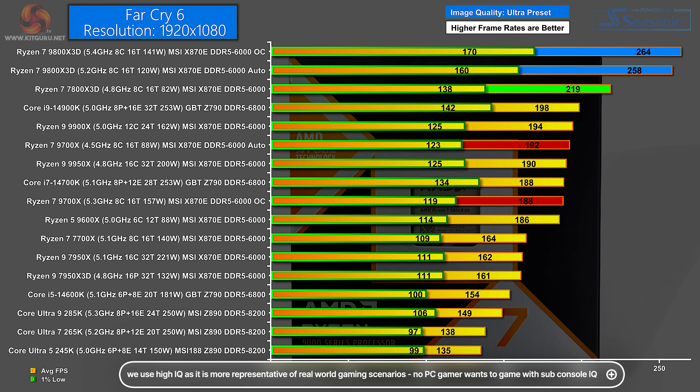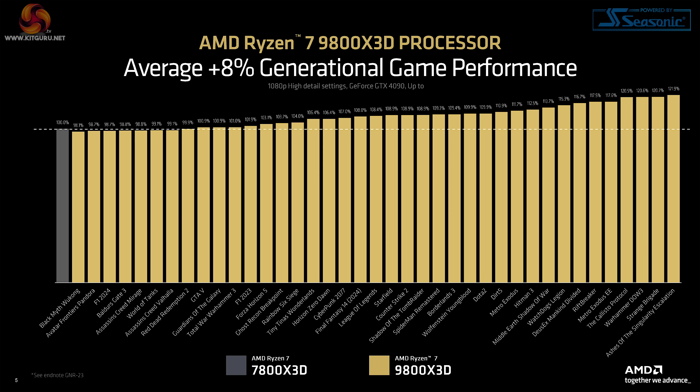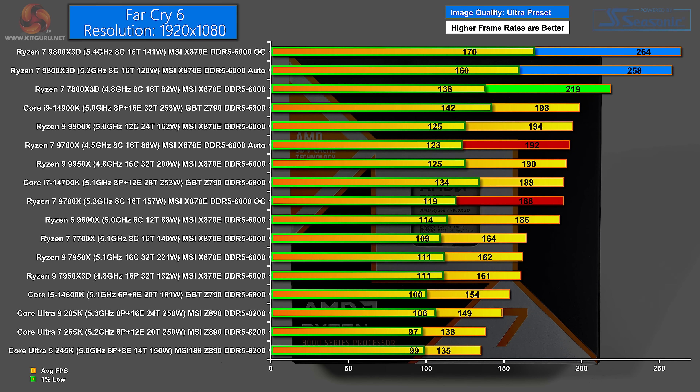And now it's time for gaming. Far Cry 6 at 1080p Ultra preset. Right at the top of the chart, the Ryzen 7 9800X 3D overclocked averages 264 FPS with a superb 1% low of 170. On auto it's only a tiny amount behind at 258 FPS average. The Zen 4 7800X 3D does very nicely at 219. The non-3D Ryzen 7 9700X on auto comes in at 192 and overclocked at 188. The difference the 3D cache makes for Zen 4 is impressive, but the new 3D cache absolutely makes a difference.